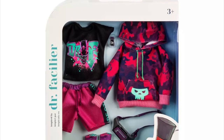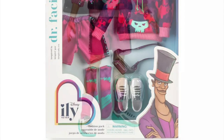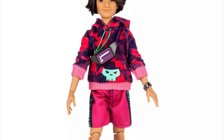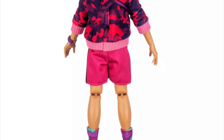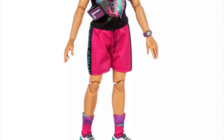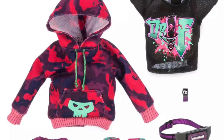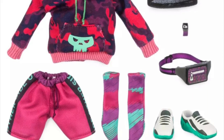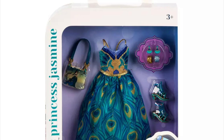I kind of wish they would have chosen a more appealing picture for the box art of the Beast. But here we have another boy fashion pack — this one is themed after Dr. Facilier, the villain in Princess and the Frog, which is really surprising because we don't often get much merchandise for him. It's a very neon-themed ensemble — neon pink, coral, blue — with a hoodie, shirt, shorts, socks, shoes, fanny pack. A lot of things included, it really looks awesome.